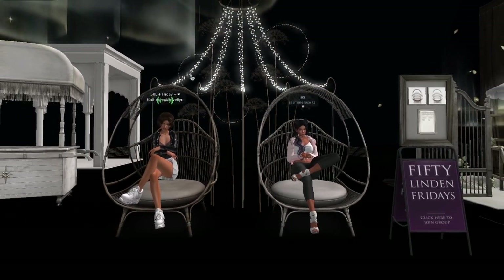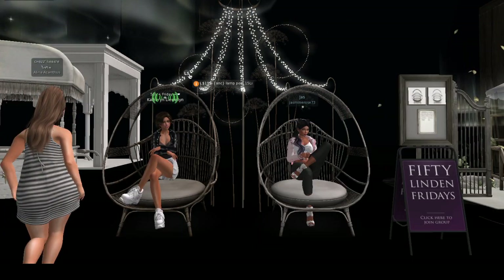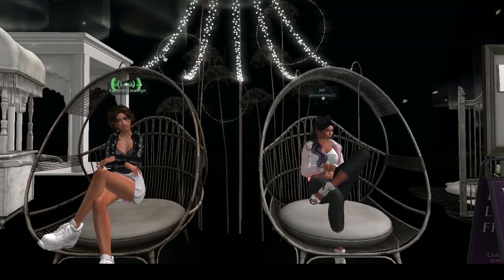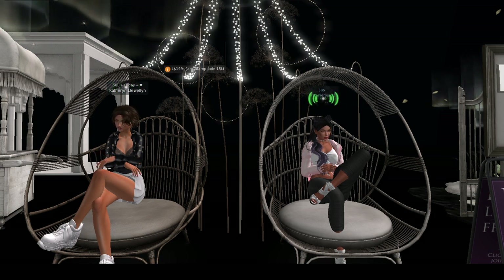I'm in love with the furniture behind the chairs — the lamp pole — and it's going for 199 lindens. I am actually getting that because I'm not gonna settle. I like these chairs, but what makes them for me right now is that 199 lamp pole with all the lights. That's gorgeous.